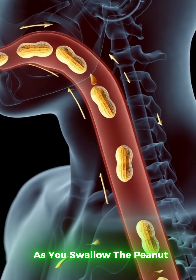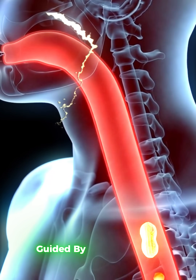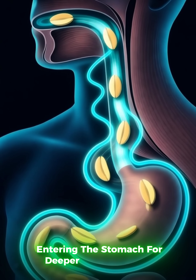As you swallow, the peanut particles travel through the esophagus, guided by smooth muscle contractions, entering the stomach for deeper transformation.